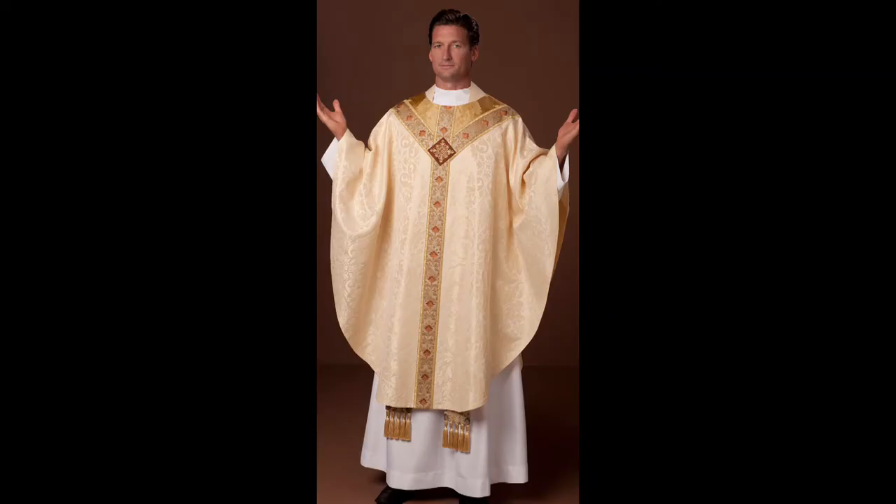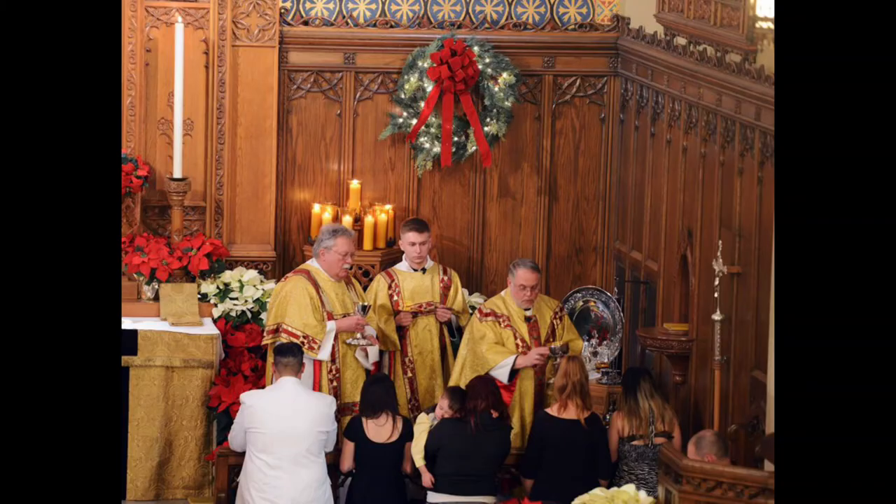Another frequently seen liturgical item is known as the chasuble — a heavy, large, poncho-like covering that goes over one's head. This is usually a highly decorative item worn by a presiding minister when celebrating communion. It is worn by priests, bishops, or pastors to indicate their role in the office of celebrating communion, and can often be very elaborately embellished — historically with very rich designs, sometimes including gold and jewels, indicating the richness and opulence of a life of faith in Christ.